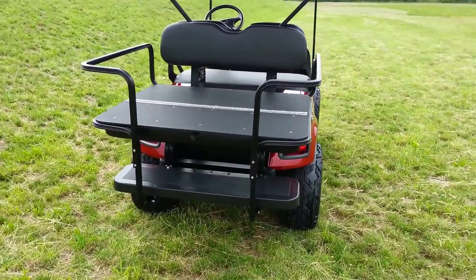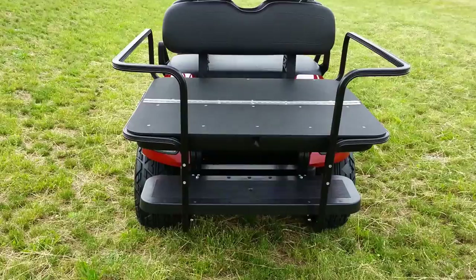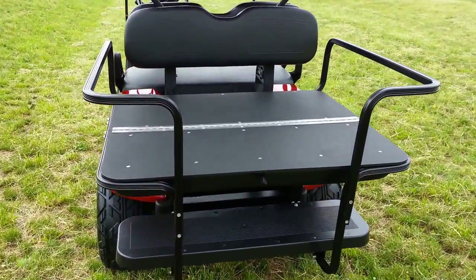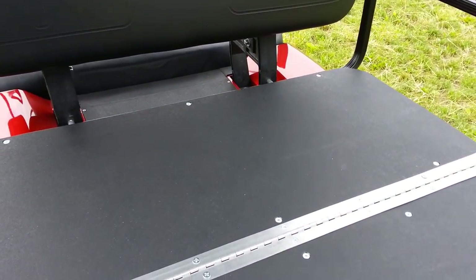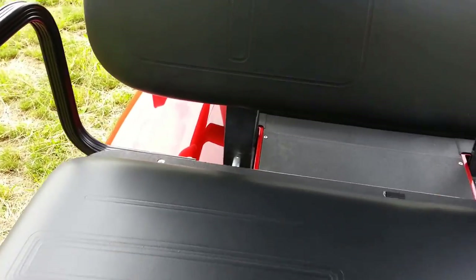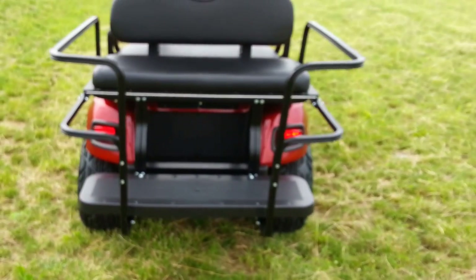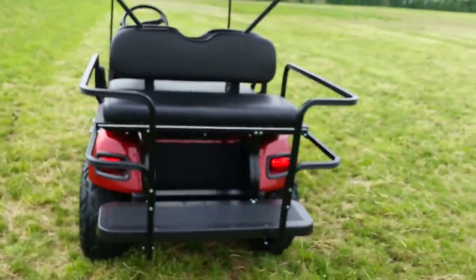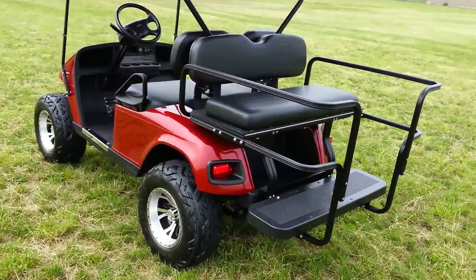One of the nicer features of this cart is the rear flip seat — it's an American-made flip seat. The framework is powder-coated aluminum, so it's lightweight and won't rust. You'll notice there are no sharp edges on the seat platform. The tail lights are LED. This is the best seat on the market — it's more expensive than anything else out there, but there's a reason for it.